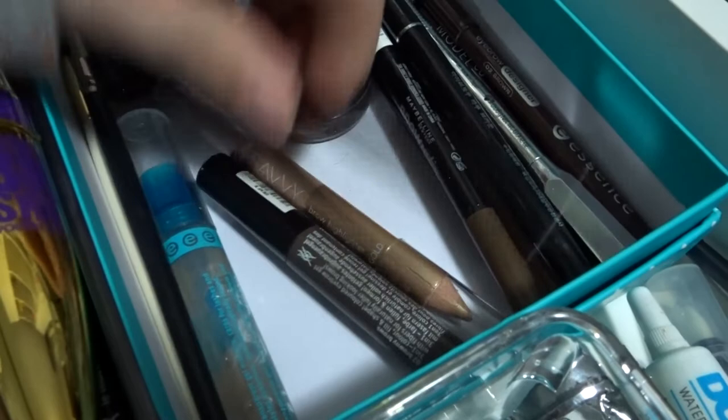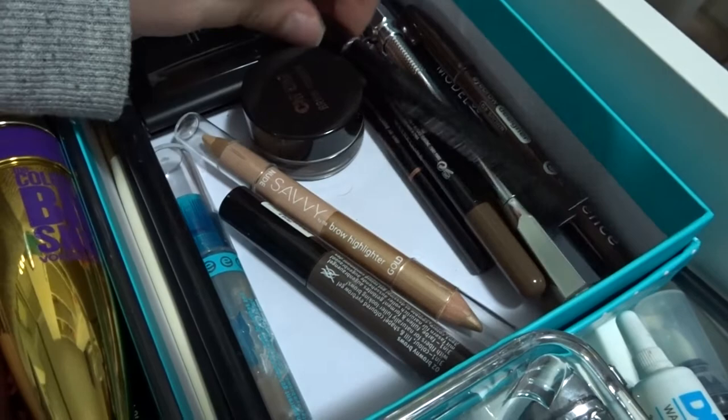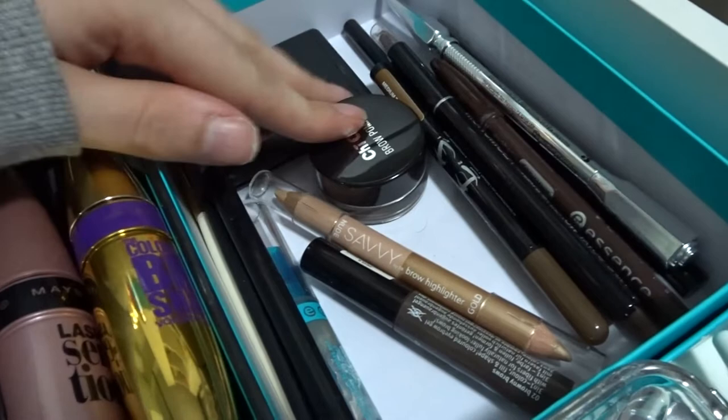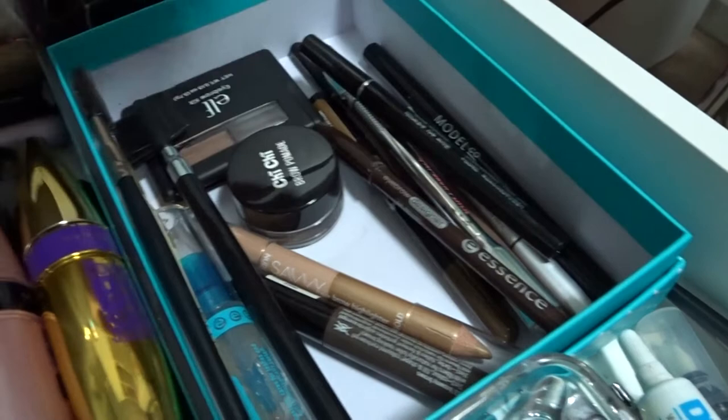Just a bunch of random things including Maybelline. I don't do a lot with my brows, but that's basically everything — brow gels, brow pencils, liquid brows. I'm more of a brow pencil person, not so much into pomades. I do use the pomade occasionally, but I end up filling in with a pencil on top anyway, so I'm definitely a brow pencil sort of person.